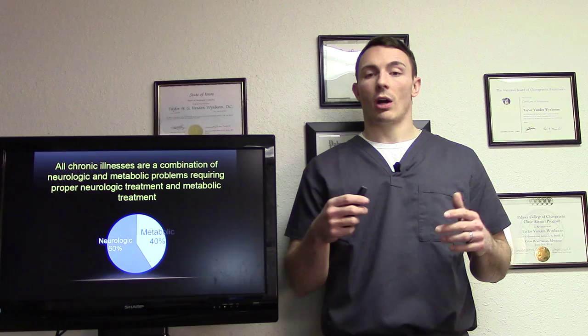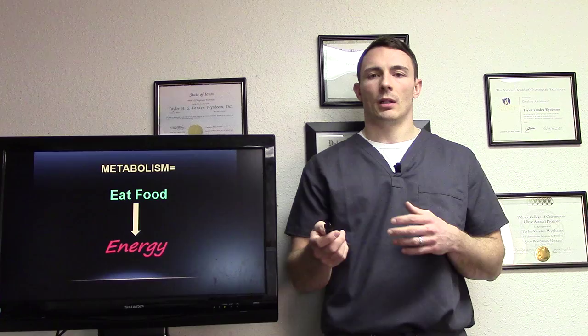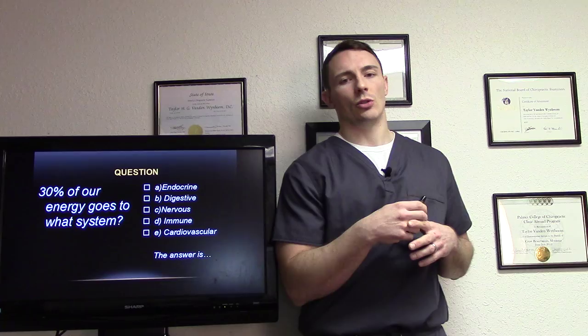All chronic illnesses are a combination of both neurologic and metabolic problems, which require proper neurologic and metabolic treatment. Metabolism — the things you put into your body — creates energy and the building blocks for your body to work. Here's a question: 30% of your energy goes to which system — endocrine, digestive, nervous, immune, or cardiovascular?